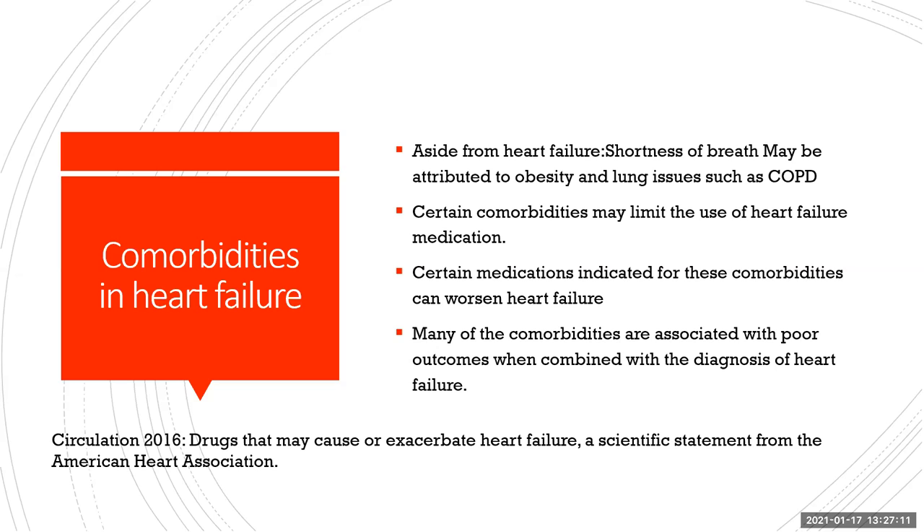Shortness of breath can be attributed to other conditions like obesity, COPD, and lung issues. Certain comorbidities may limit the use of heart failure medications — for example, a beta blocker may conflict with long-acting or short-acting beta agonists used for COPD. A 2016 study from Circulation, via the American Heart Association, has a whole list of drugs that may cause or exacerbate heart failure.